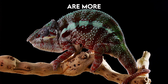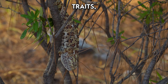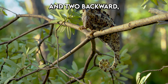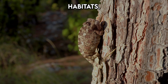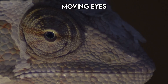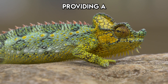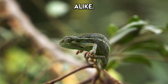But chameleons are more than their colour-changing skin. They possess other extraordinary traits such as their zygodactylous feet — two toes pointing forward and two backward — perfect for gripping branches as they navigate their arboreal habitats. Their prehensile tails act as a fifth limb, offering stability and balance, while their independently moving eyes can swivel almost 360 degrees, providing a panoramic view of their surroundings to spot prey and predators alike.